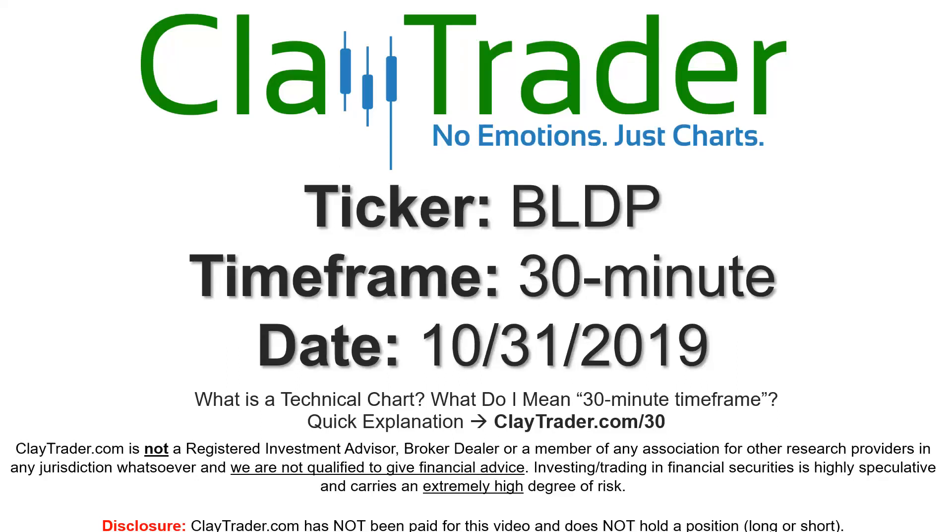Hey, it's Clay, and this will be a video chart on ticker symbol BLDP. We will take a look at the 30-minute timeframe. If you're not sure what I mean by 30-minute, as you're new to charts, I do offer an explanation video at that link, so if you go there, I'll explain in detail.